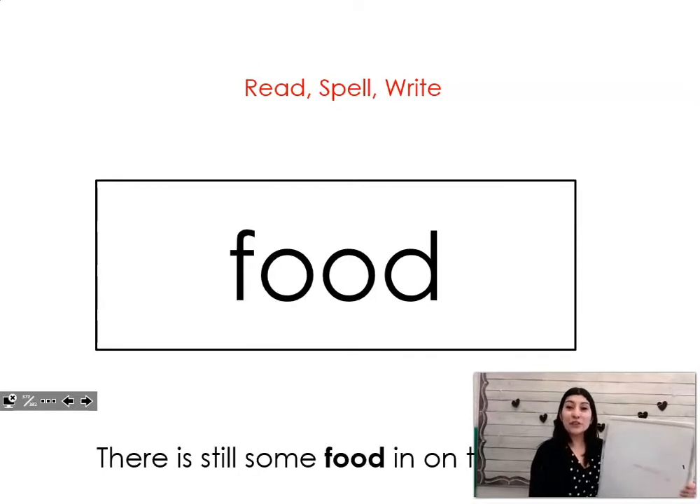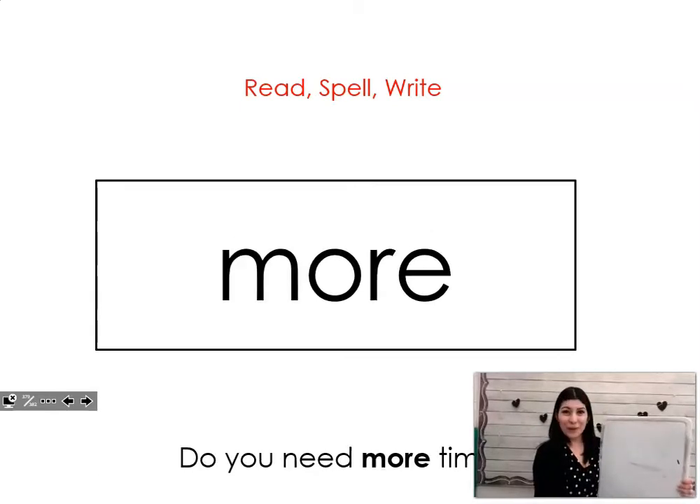Your next word is food. Say it with me. Food. There is still some food on the table. Let's spell it and write it together. F-O-O-D. Food. Great job. Your next word is more. Say it with me. More. Do you need more time? Let's spell it and write it together. M-O-R-E. More.